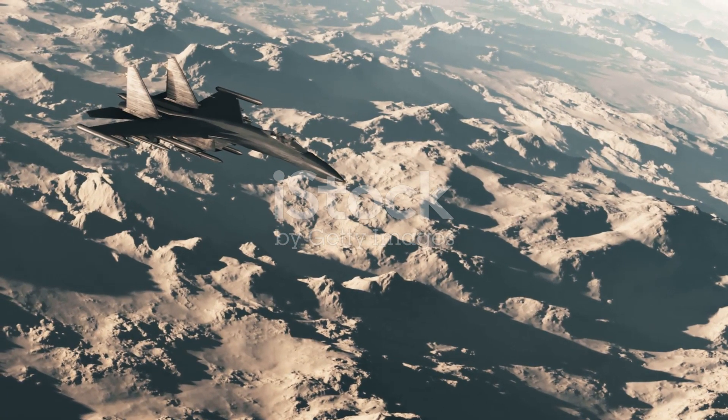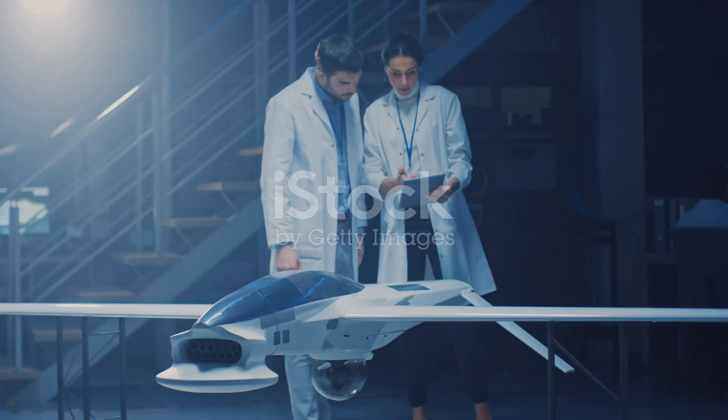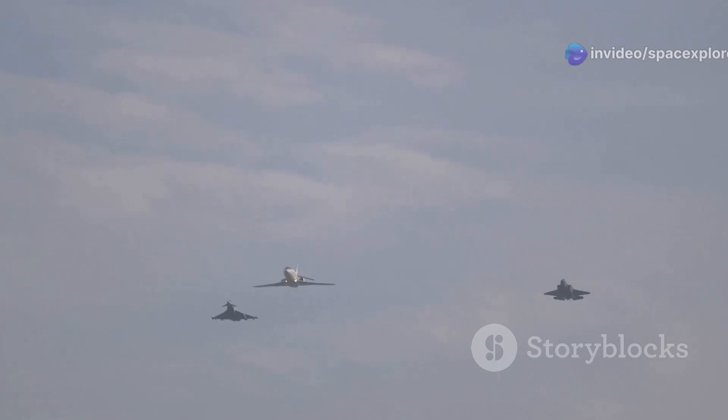The X-44 Manta is more than just an aircraft — it's a symbol of American ingenuity and determination to maintain its technological edge in a rapidly evolving world. It represents a commitment to staying ahead of the curve.